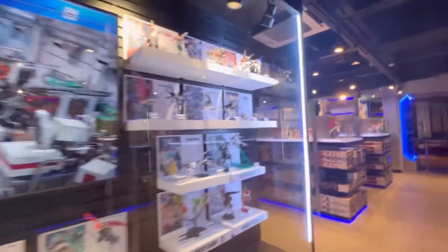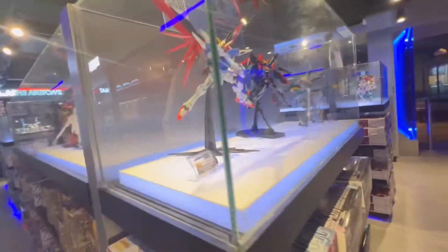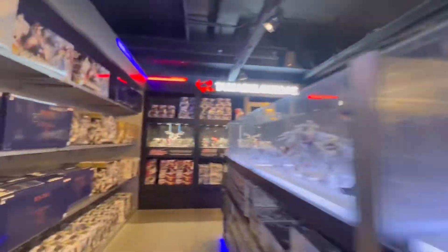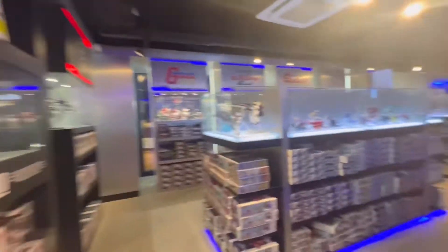If you're interested in buying robots, or even if you're interested in playing with robots, then you can come and buy these. Now let me tell you where this place is — it is at Thailand Axiom Center.